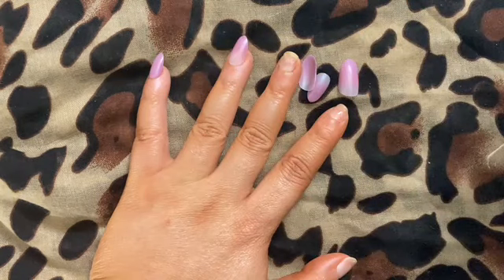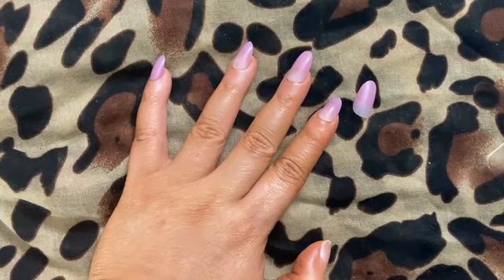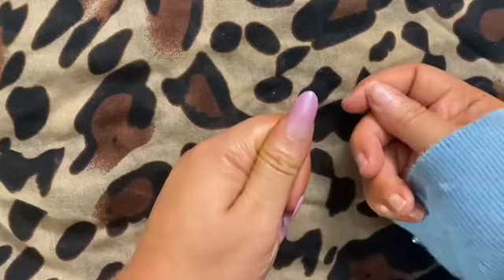I love their ombre nails because they're so dynamic. This one goes into purple and pink, then transitions to a transparent color at the end of the nail bed. It is so cute — I am in love with this set.